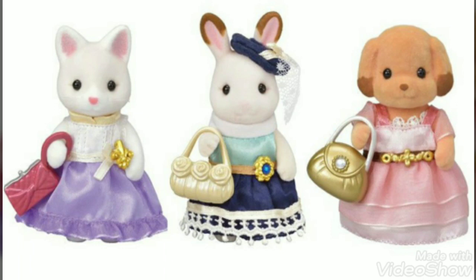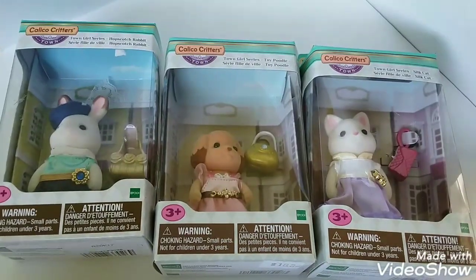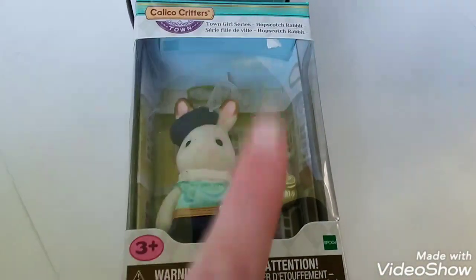Today we're going to be unboxing these lovely ladies from Kalko Critters Town Girl Series. So let's start unboxing. We're going to have to take these lovely ladies out of their boxes, starting with Hopscotch Rabbit.